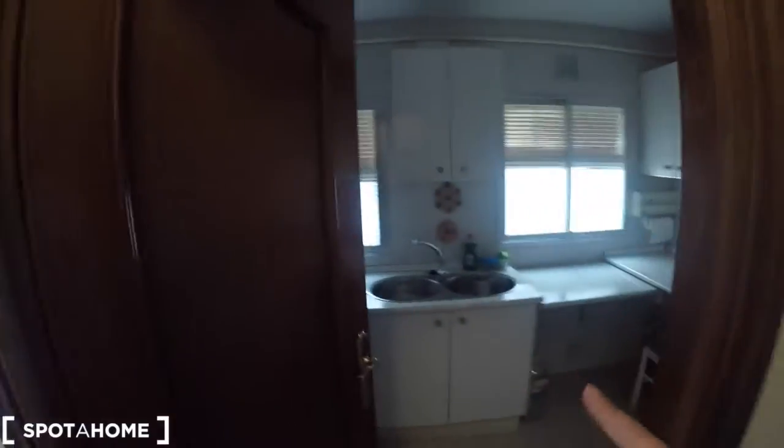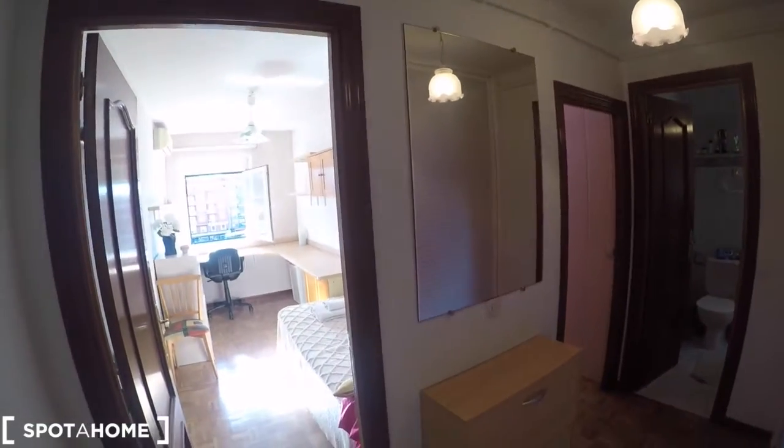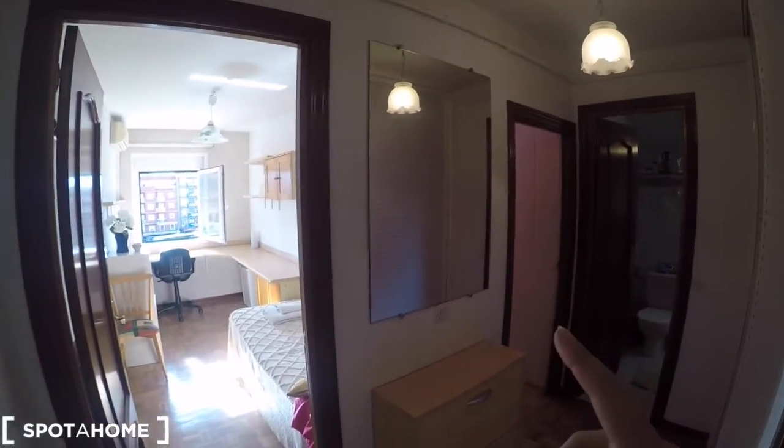Behind me we can see this large corridor that takes to the kitchen and to the bedrooms for rent. This is bedroom number one and bedroom number two and the bathroom. So let's start in the entrance hall. This is the main door. You can hang your coat here.